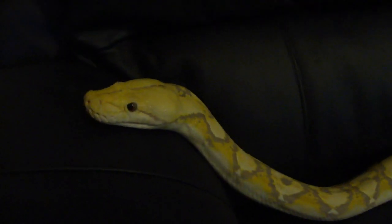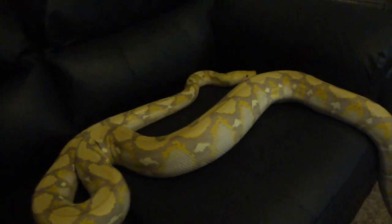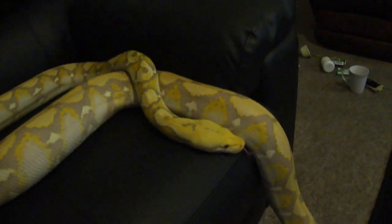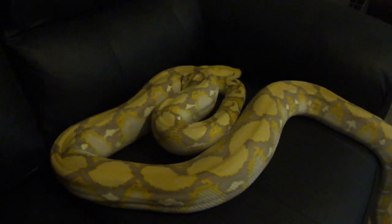So there you go peeps, just a quick update on Apollo. When I have a female turning up soon I'll make another video, and hopefully be able to witness some lockups between them both — fingers crossed. Also got a new Burmese turning up for a ball python project as well, going to start breeding some Burms so I'll try and get an update on that too.